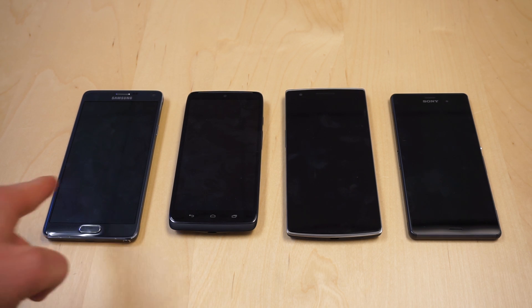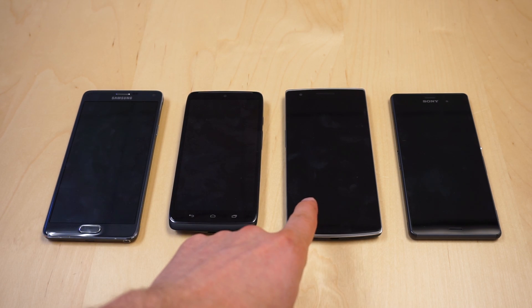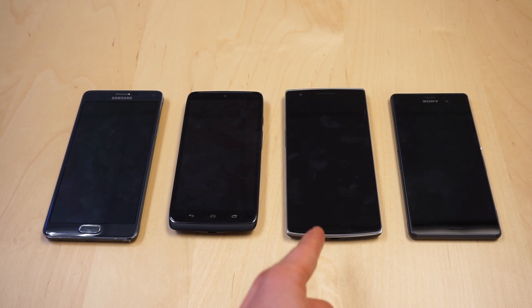So we have the Samsung Galaxy Note 4, the Droid Turbo, the OnePlus One with Quick Boot disabled, and the Z3. If you enabled Quick Boot, this thing would be really fast, but it's sort of cheating, so we'll shut it off for now.